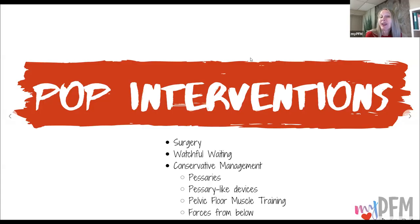What other interventions are there for pelvic organ prolapse or perineal descent? One option is surgery. Another is watchful waiting. Then there's conservative management: pessaries, pessary-like devices, pelvic floor muscle training, and the forces from below. We'll cover all of these in another course.